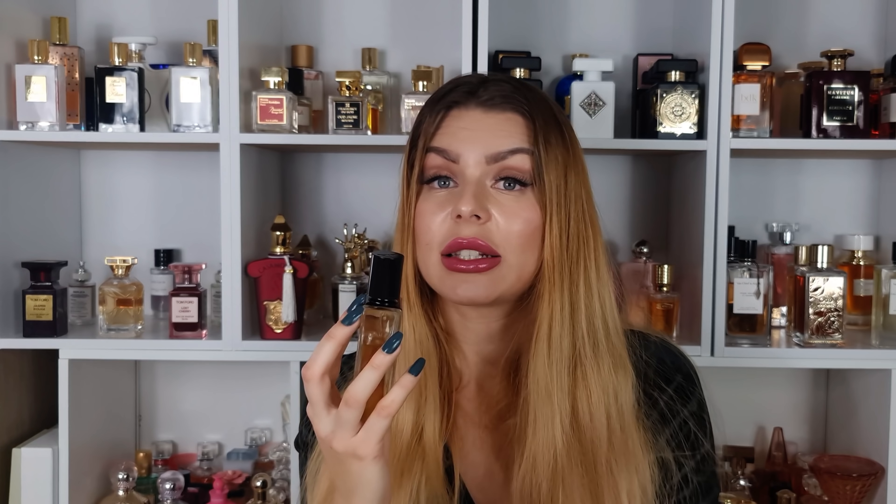Diptyque Eau Duelle — the eau de toilette. I've recently tested the eau de parfum and really liked it, but it reminded me of other perfumes. The eau de toilette is just better in my opinion. It's a green vanilla but very sweet and sugary at the same time. Compared to Nishane Ani, which is also a green vanilla but way too green in the opening, this one is not as green and the vanilla is more sugary. Beautiful scent with good lasting power and sillage, especially impressive for an eau de toilette.